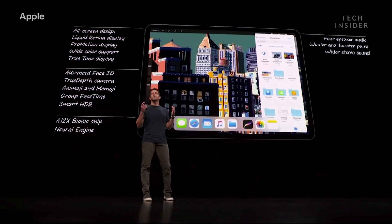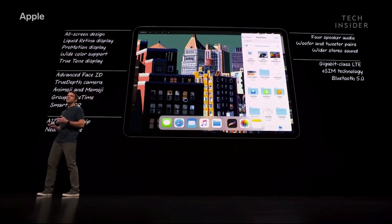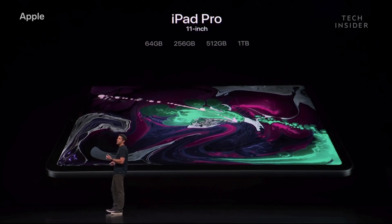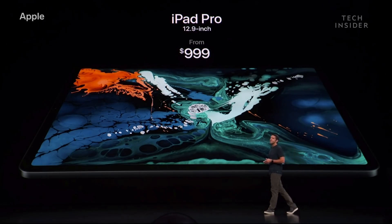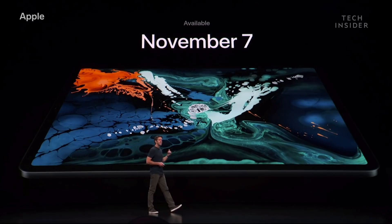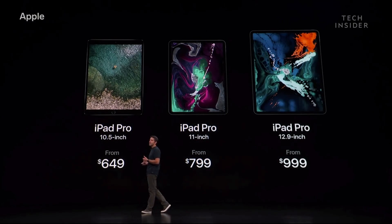Four-speaker audio with woofer and tweeter pairs in each corner — they sound amazing and offer wide stereo output. Gigabit class LTE and eSIM technology in our cellular models for great connectivity wherever you go. The 11-inch iPad Pro starts at $799, and the 12.9-inch iPad Pro starts at $999. Customers can start placing orders today, and they'll be available next week on the 7th. The current 10.5-inch Pro will continue to be available alongside the 6th-gen iPad and iPad Mini 4.